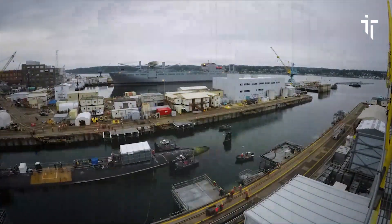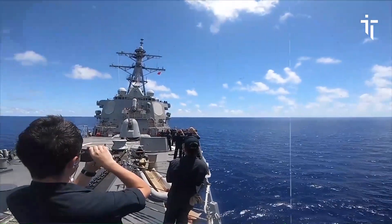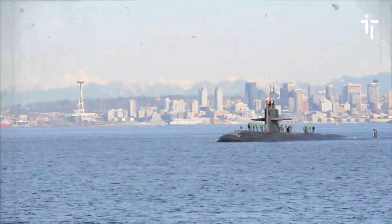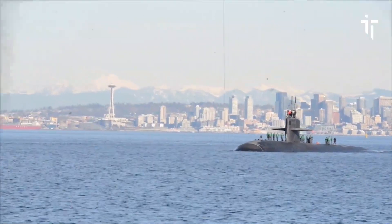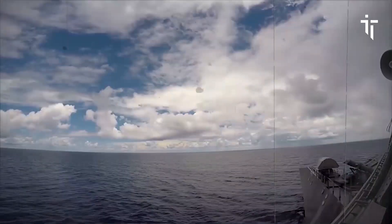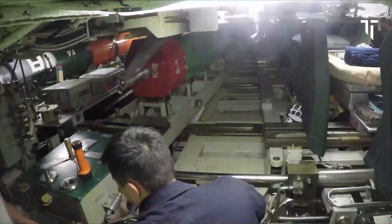Commissioned on November 17th, 1984, Olympia represents the pinnacle of American submarine technology during the Cold War era. Los Angeles-class submarines were a crucial component of the U.S. Navy strategy during this period, providing stealthy intelligence gathering, surveillance, and strike capabilities against adversaries such as the Soviet Union.